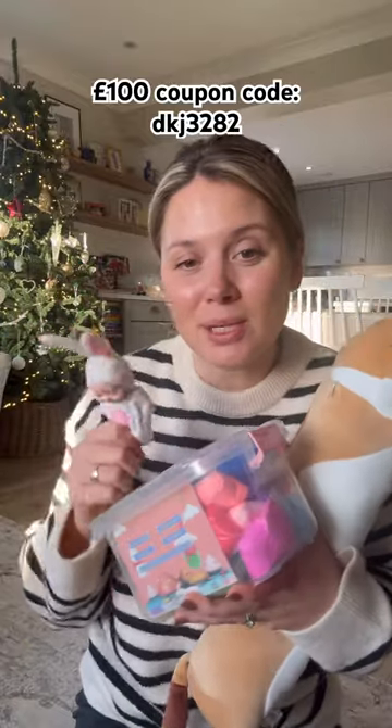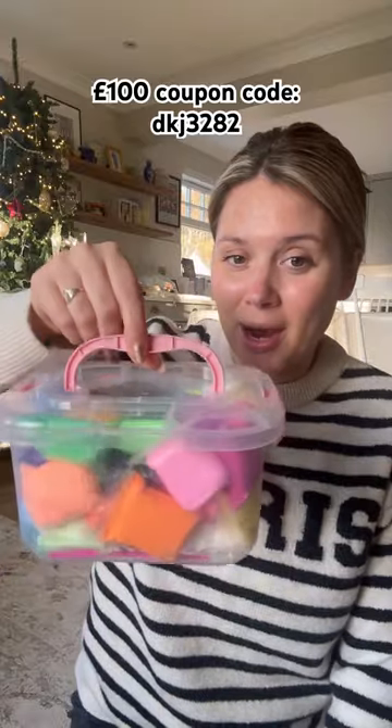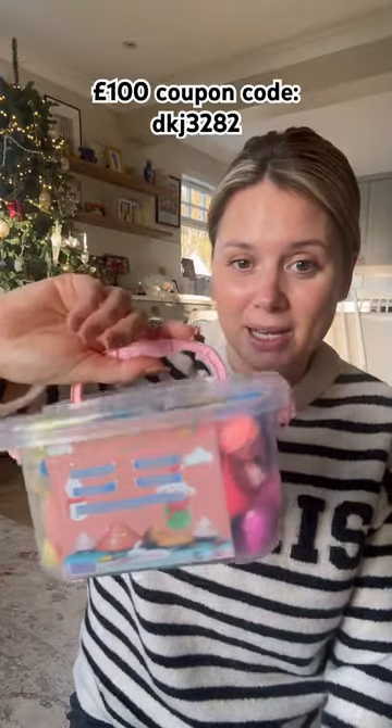I wanted to show you some seriously cute stocking fillers from Team You. First up is this air dry clay kit — so many colors. Next up is this really cute decorative tape, it comes with all these cute little flowers.